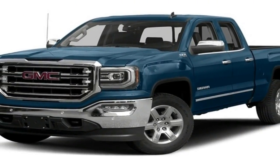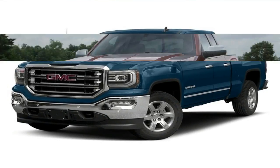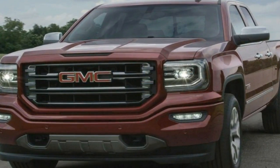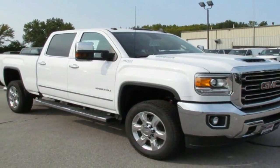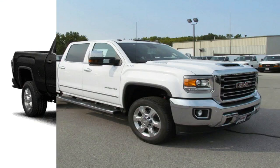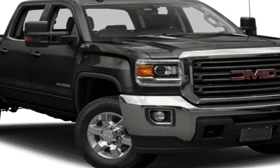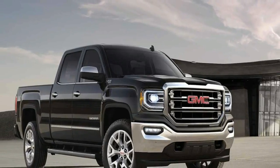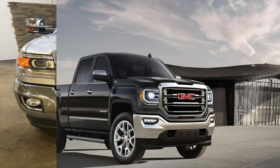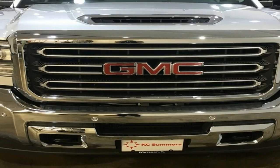There are four powertrain options on the 2018 GMC Sierra 1500, including a mild hybrid. A 4.3-liter V6 with 285 horsepower and 305 pounds-foot of torque, paired to a 6-speed automatic transmission, is the base engine. Upgrade engines include a 5.3-liter V8 with 355 horsepower and 383 pounds-foot, and a 6.2-liter V8 rated at 420 horsepower and 460 pounds-foot. The 5.3-liter can be paired to either a 6- or 8-speed automatic, and the 6.2-liter comes exclusively with the 8-speed.